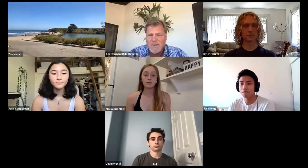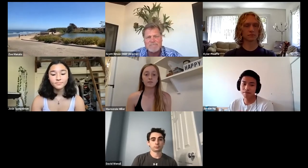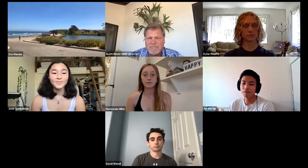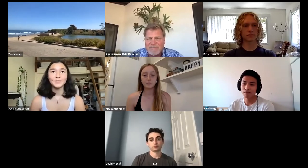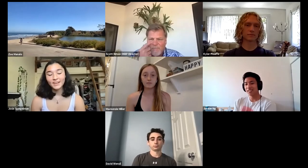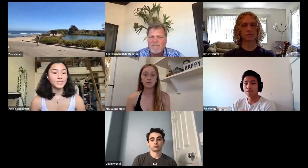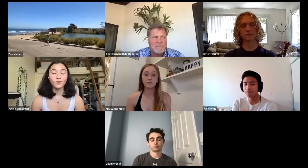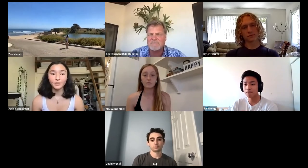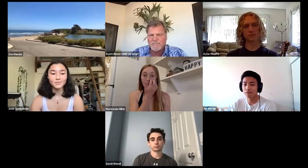You guys get involved early. Josie, why don't you take it away? Hi, my name is Josie. I can't believe it's already my third quarter here at UCSB. I'm a Japanese and environmental studies double major. I'm the program coordinator, so if you ever email the Reef, you're going to be talking to me, and I'd be happy to answer any questions you might have.